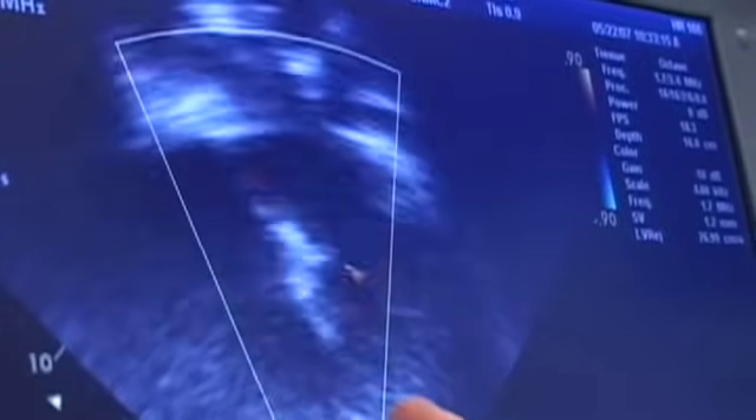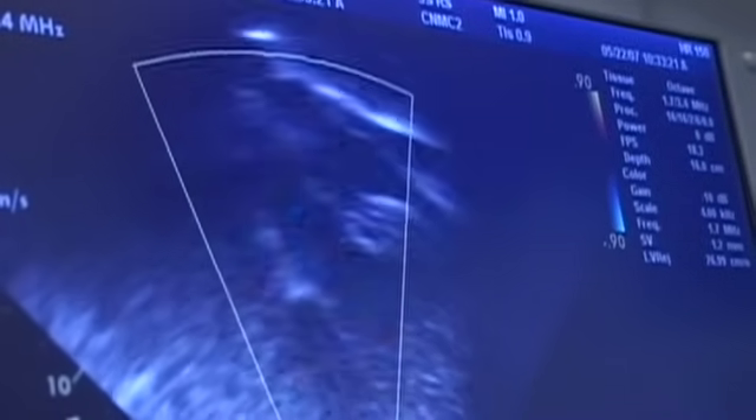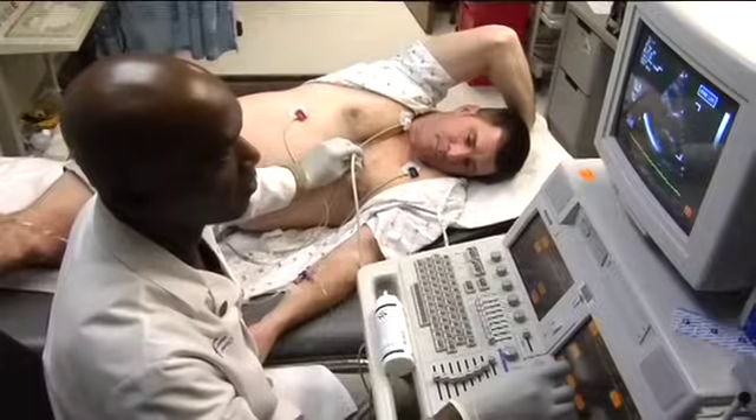Color ultrasound imaging provides additional information about direction and distribution of blood flow. When this is being performed, you will notice multiple colors on the monitor screen. The echocardiogram test includes Doppler and color evaluations of your heart.